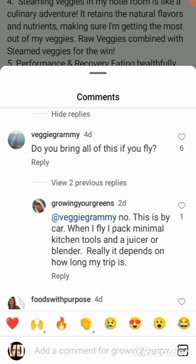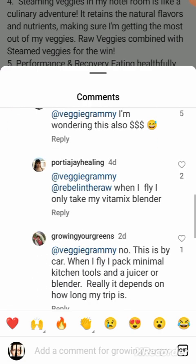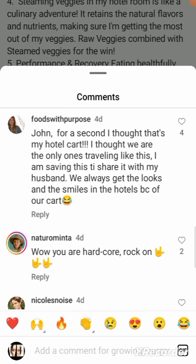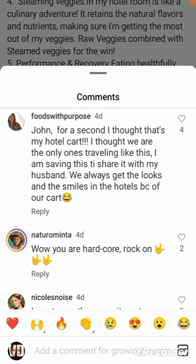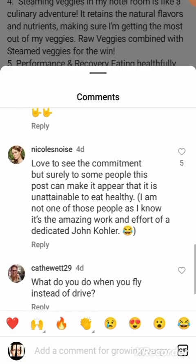Someone asked 'Do you bring all of this when you fly?' — and apparently no, this is by car. It depends on how long the trip is. Someone else wrote they saw Alyssa from Raw Food Romance going on a trip with her partner traveling like this too — whole shopping carts and coolers just for a camping trip that was probably only a couple days. If you're such a raw vegan, why can't you just go out there and find something to eat in the raw vegetation you're surrounded by?